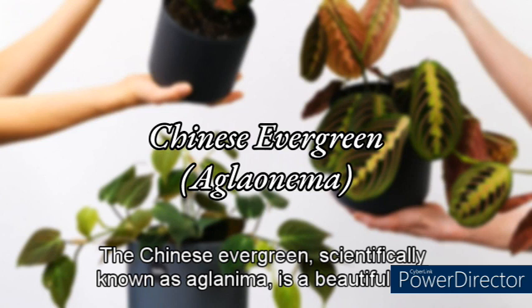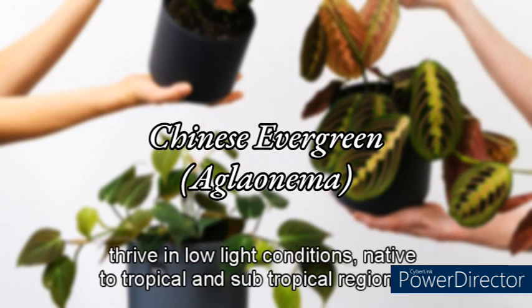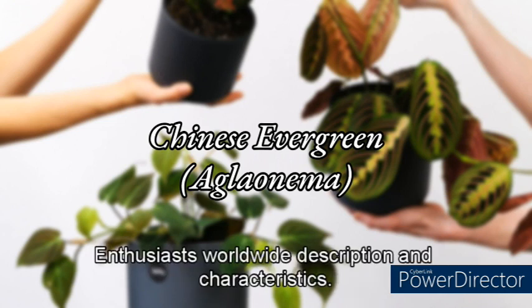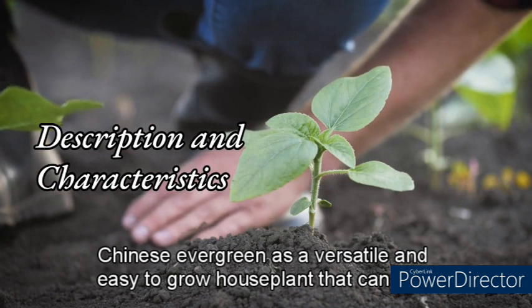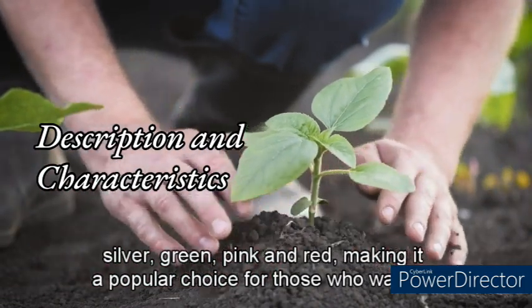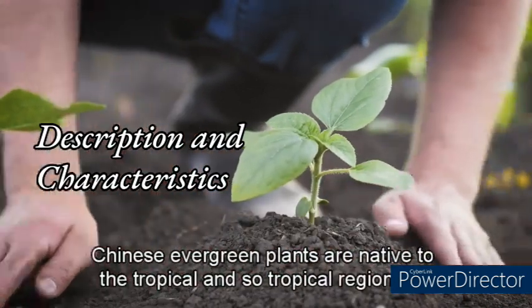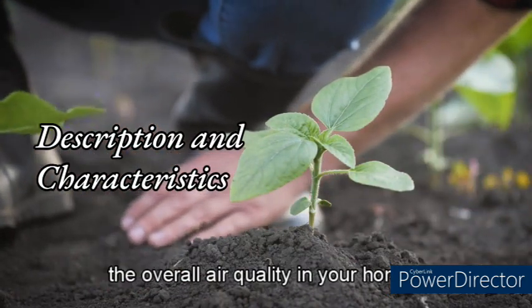The Chinese Evergreen, scientifically known as Aglaonema, is a beautiful and popular houseplant known for its attractive foliage and ability to thrive in low-light conditions. Native to tropical and subtropical regions of Southeast Asia, it has become a favorite choice for indoor gardening enthusiasts worldwide. Its attractive foliage comes in a range of colors and patterns, including silver, green, pink, and red, making it popular for adding a splash of color to indoor spaces. Chinese Evergreen plants are also known for their air-purifying qualities, which can improve the overall air quality in your home.